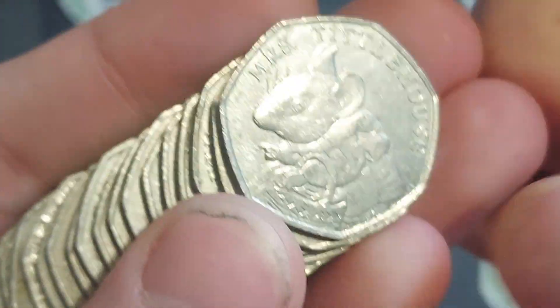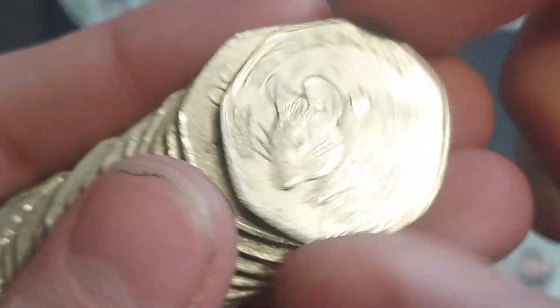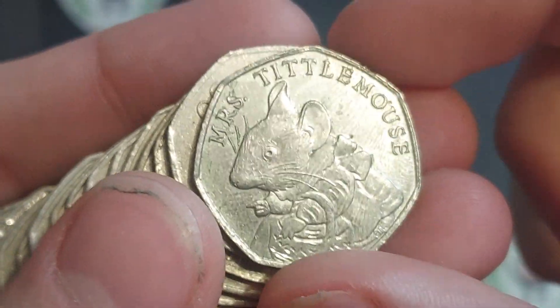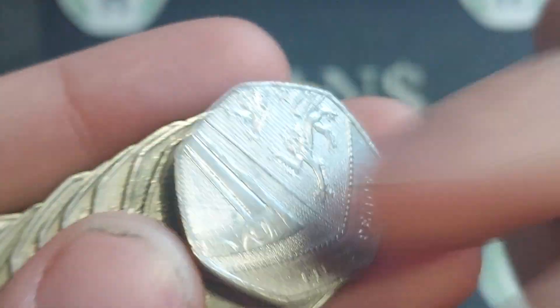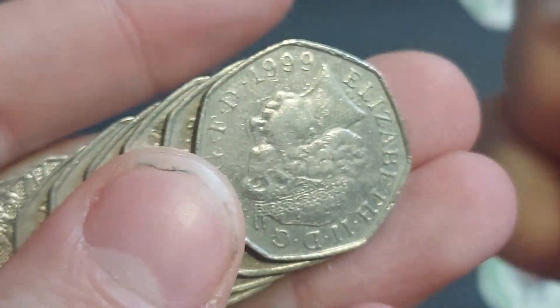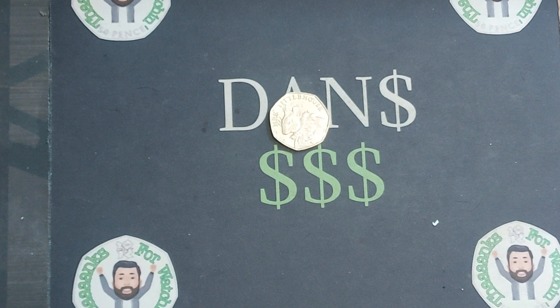I've just seen a beauty - the Miss Tittle Mouse! Second bag in, the first coin find of the week. The third rarest in the Beatrix Potter set, we're looking at about £4.50 for that coin, and that is the perfect start to the week indeed. What a find - come on, hopefully a sign of things to come.